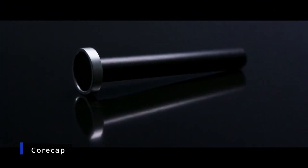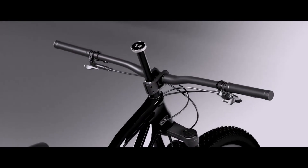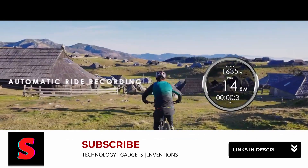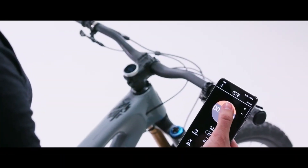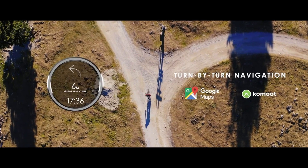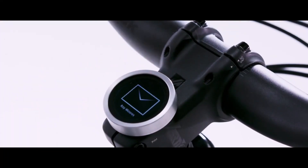CoreCap is a bike computer of the next generation that fits inside the steerer tube — integrated, protected, and connected without difficulty. Have all of the important metrics for your ride at your fingertips, whether you just want to know how long your ride was or you need assistance locating your new favorite path. This device does not require frequent recharging due to its large battery capacity, and it instantly begins recording your voyage, ensuring you never miss a moment. The mobile application connects to your CoreCap device, and you can make up to five personalized screens that you can switch between as you travel.